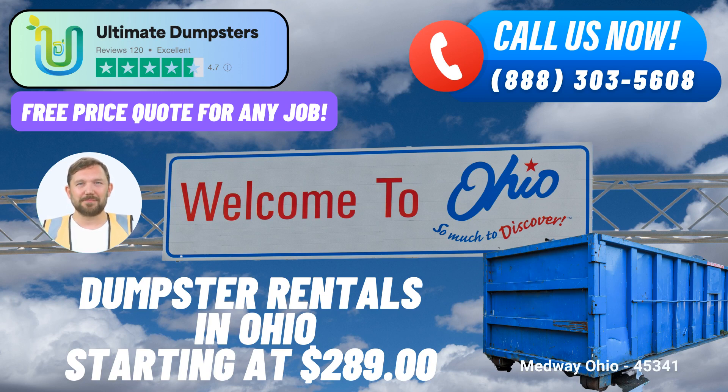To place an order with Ultimate Dumpsters, you have two options: give us a call or simply use the QR code provided in this video to place your order online. And here's the best part — our current platform is offering a fantastic 25% discount on dumpster rental orders when you place your order online. Don't miss out on this incredible offer. Contact us today for all your dumpster rental needs.